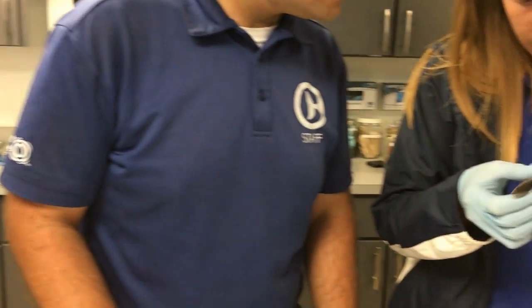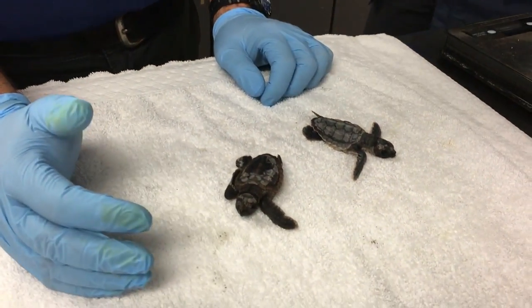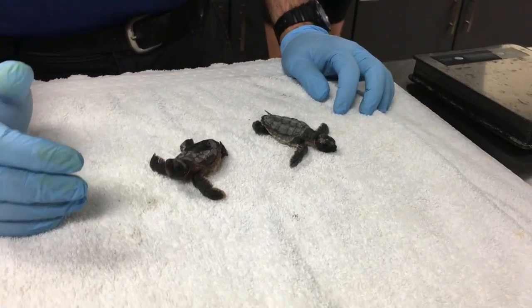In addition to keeping an eye out for these little guys on the beaches this Labor Day weekend, one of the things we can do to help protect them is to help clean up the beach at the end of our trip — picking up our garbage, any trash, any fishing debris and things like that — making sure we remove that to keep the beach safe for them.